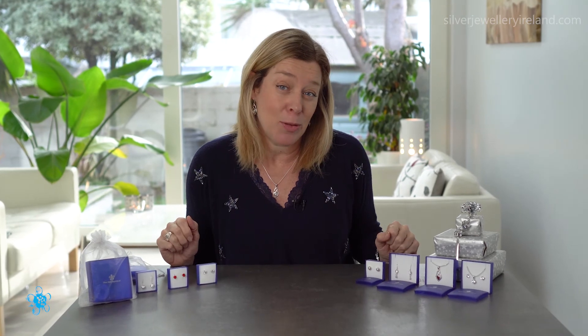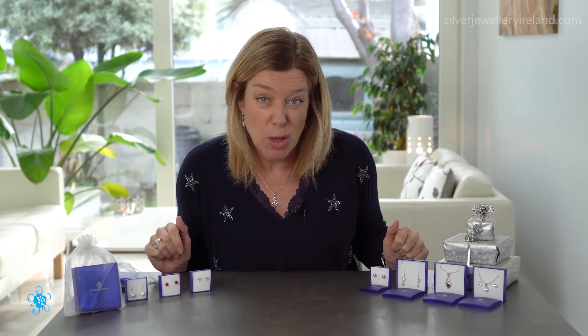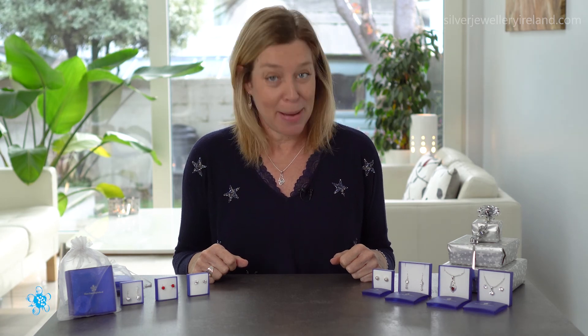I hope that's given you a little taster of what I have on the website and some ideas for Christmas gifts — maybe you found something you'd like yourself as well. Please remember to check out the other two videos with the other gift guides. If you enjoyed this video, please hit the thumbs up button and leave any comments or questions below. I look forward to seeing you in the next video — thanks for watching and bye for now.